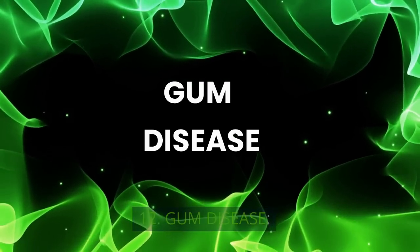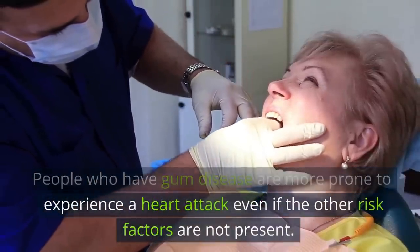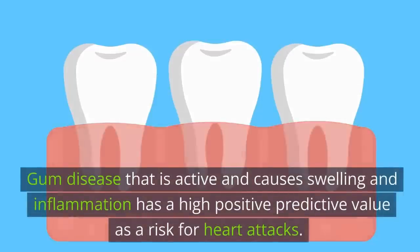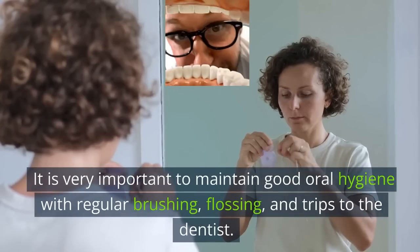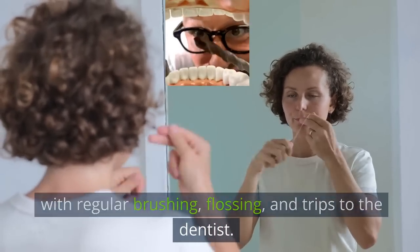12. Gum Disease. People who have gum disease are more prone to experience a heart attack even if other risk factors are not present. Active gum disease that causes swelling and inflammation has a high positive predictive value as a risk for heart attacks. It is very important to maintain good oral hygiene with regular brushing, flossing, and trips to the dentist.